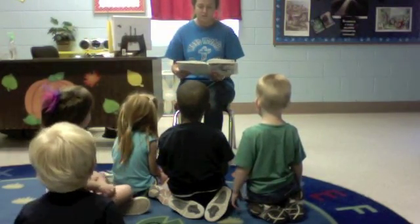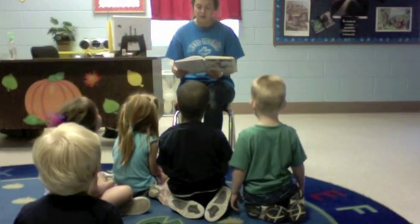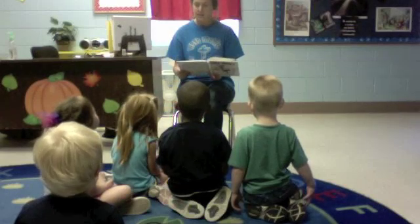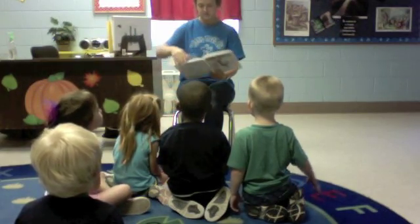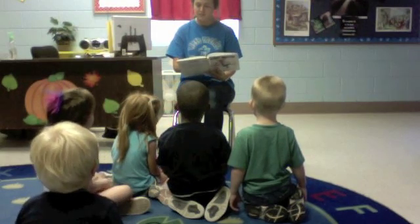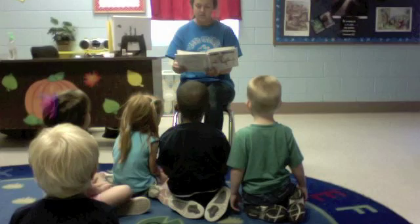When I was born, I was very little. I could kick my feet and move my arms, but I couldn't even sit up. I had to be carried everywhere. As I grew, my bones and muscles got bigger and stronger, and soon I could move around all on my own.